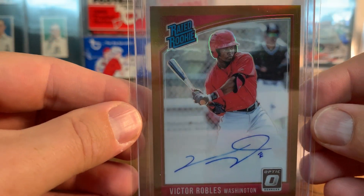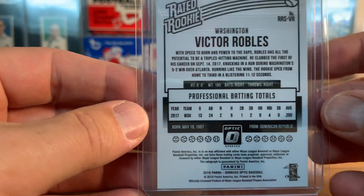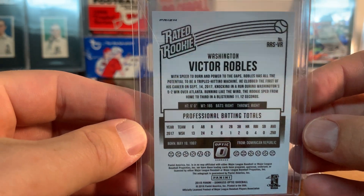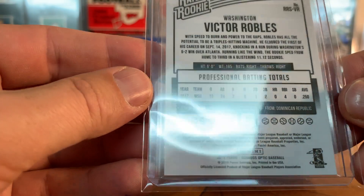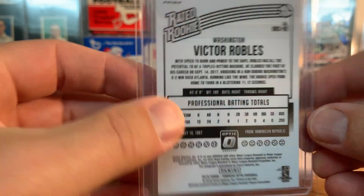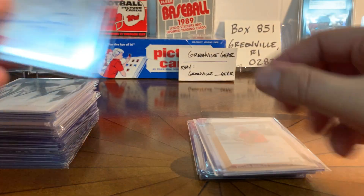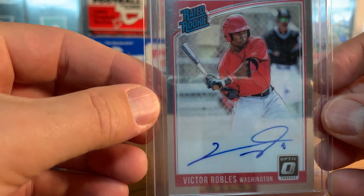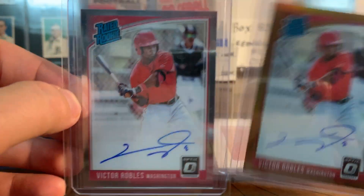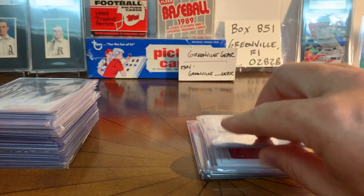Another Robles I have is this orange one. These are Optics, so they're unlicensed, but this is a prism in orange. It's not numbered, but what a card - on-card auto, pretty cool. And this other one is not a prism - this must be just the base silver of the Optics. Basically the same card: this one's the orange prism and this one is just the regular silver, but they're both super cool.